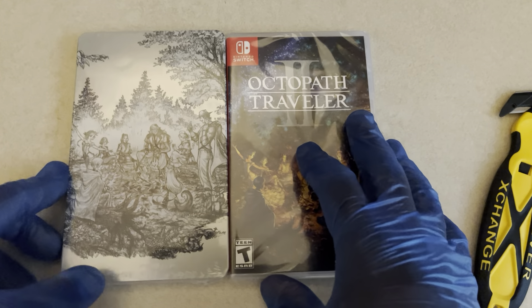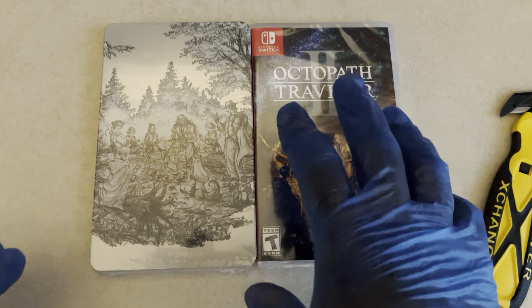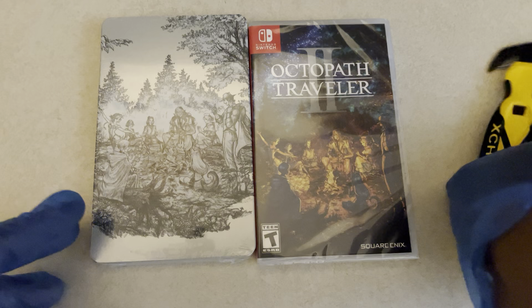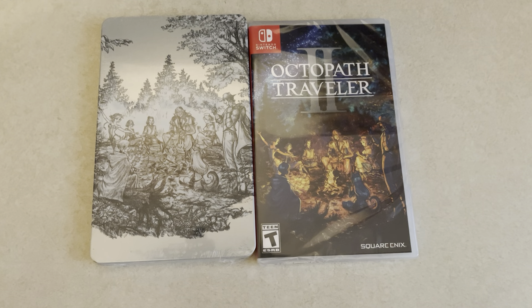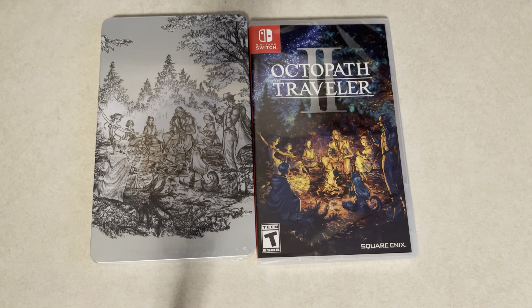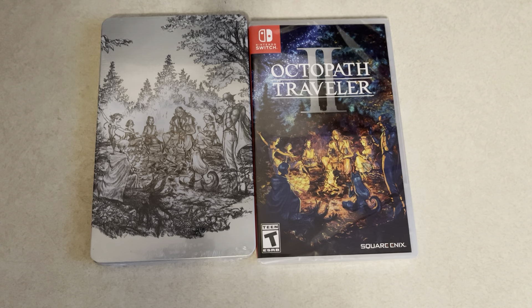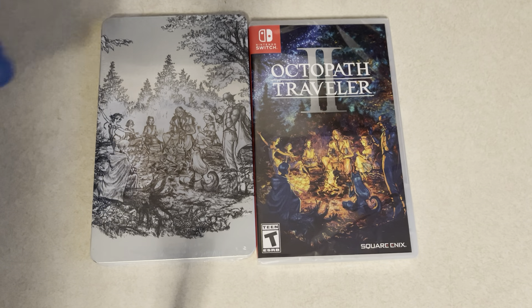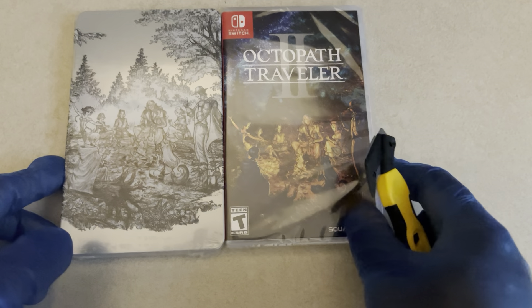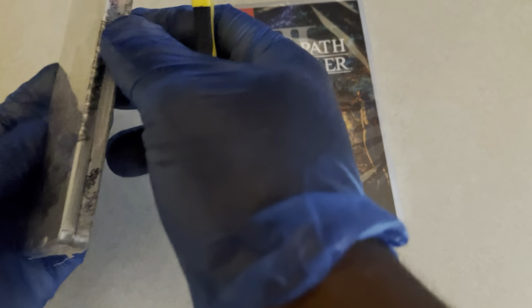Best Buy did deliver these day one. This video probably won't be going up until the day after or so. I know most people say Best Buy's not the best for buying games on day one, but personally I haven't had much of an issue. Usually if I have an issue it'd be with GameStop or maybe Target when it comes to day one releases. But yeah, this is the Octopath Traveler 2 with the Steelbook from Best Buy.